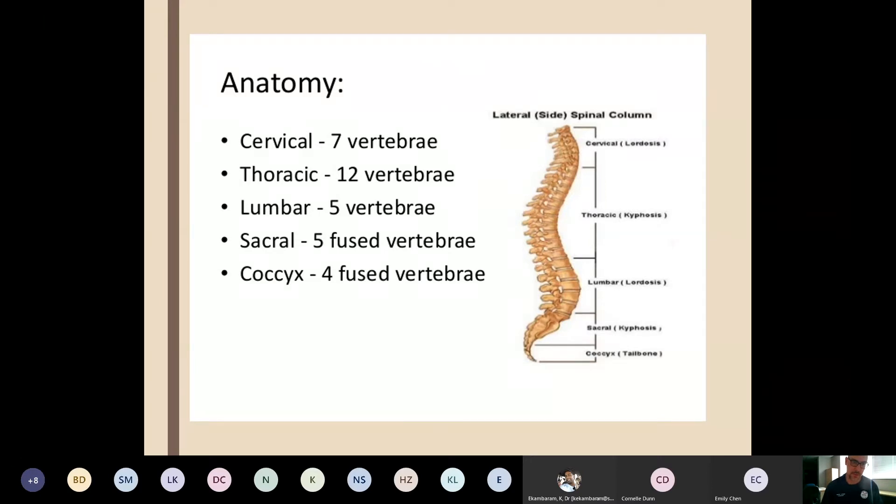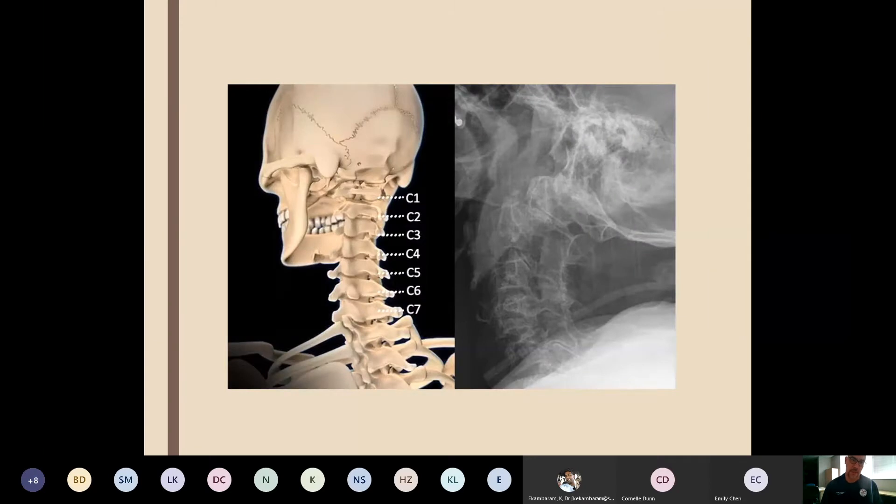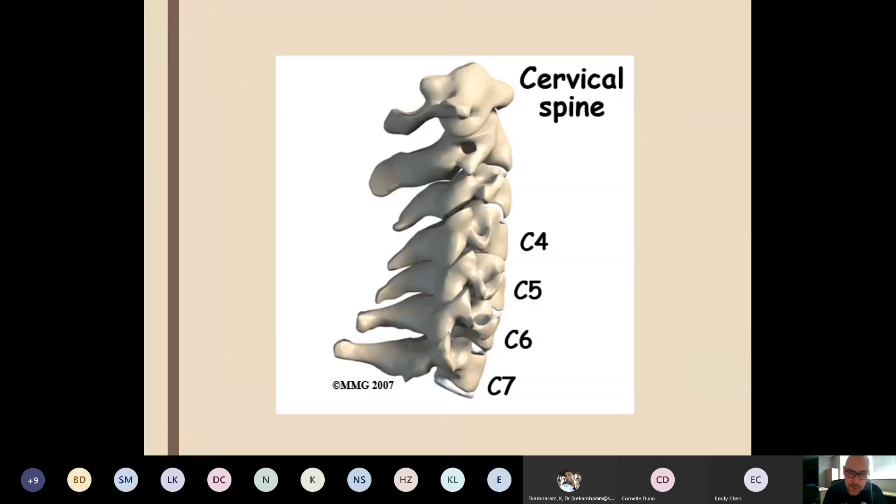We all know the anatomy — seven cervical vertebrae as we go down. In the workshop, there's a C-spine model with little bones apart that you get to play with to see how it fits. The goal of future workshops would be for every person to have their own model to take home, helping give a better understanding of what you're looking at on an X-ray and then on a CT.